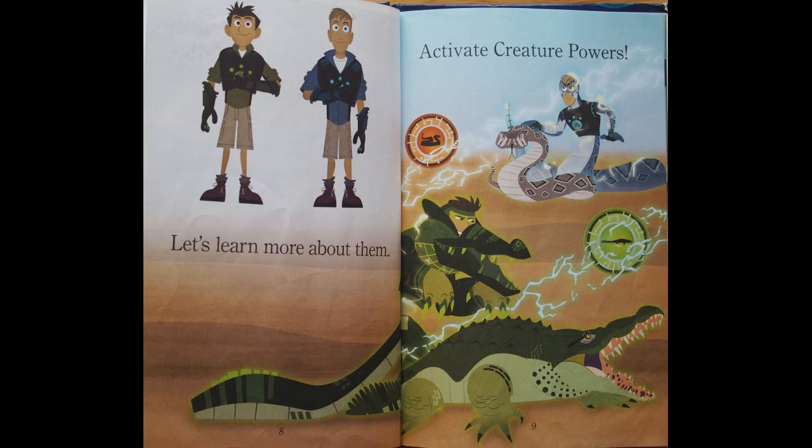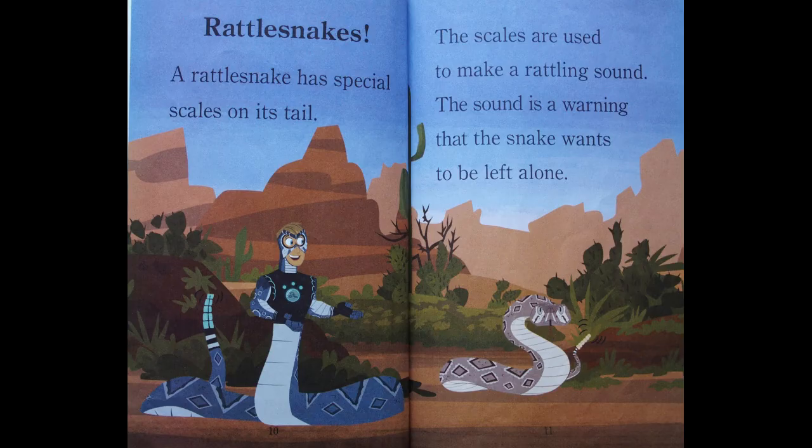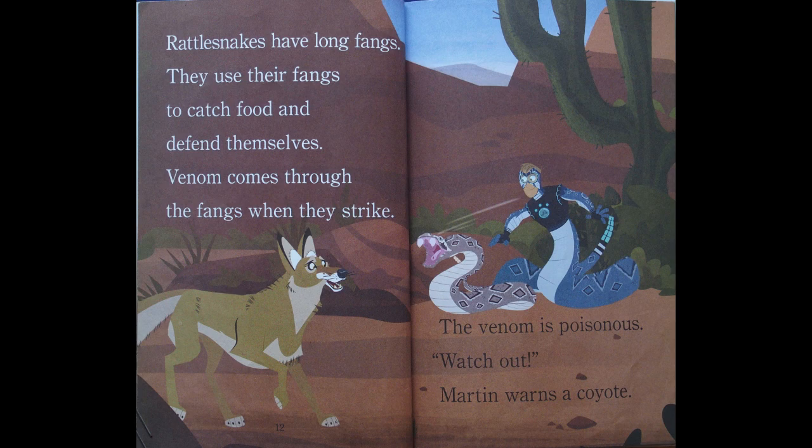Activate creature powers! Rattlesnakes. A rattlesnake has special scales on its tail. The scales are used to make a rattling sound. The sound is a warning that the snake wants to be left alone. Rattlesnakes have long fangs. They use their fangs to catch food and defend themselves. Venom comes through the fangs when they strike. The venom is poisonous. Watch out, Martin warns a coyote.